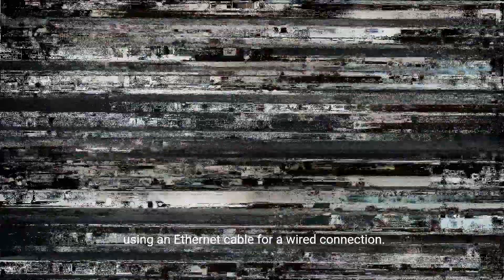Firstly, let's check your internet connection. Ensure that your PS4 is connected to a stable and reliable network. You can do this by going to the Settings menu, selecting Network, and then Test Internet Connection. If the test fails or shows a weak signal, try moving your console closer to the router or using an ethernet cable for a wired connection.